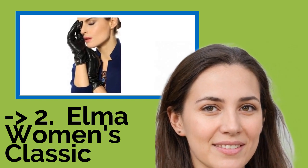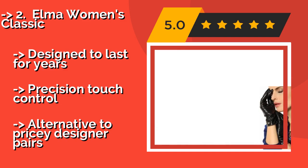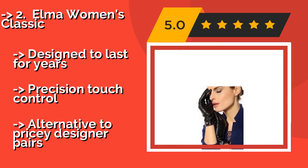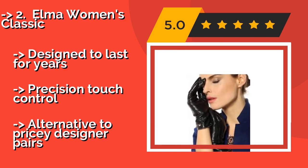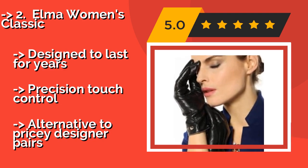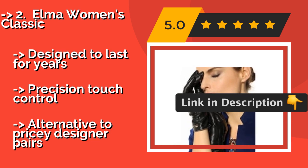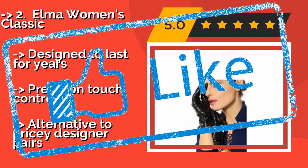Number two: Elmer Women's Classic. To achieve the height of luxurious comfort and style, stay warm, and keep messaging all at the same time, look no further than the Elmer Women's Classic, about $34. They're available in several stunning colors of lambskin leather and feature a genuine cashmere lining. Designed to last for years with precision touch control, and a great alternative to pricey designer pairs.